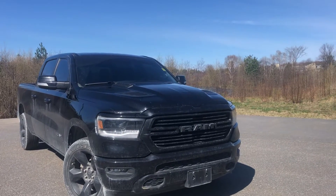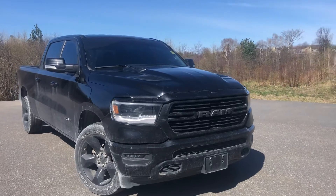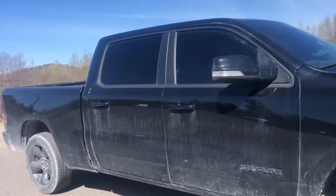Hi Scott, this is Ray from Armstrong Dodge with a walkthrough video of the 2019 Ram you inquired about. It has yet to be in our detail shop so it's a little dirty, but it is going to go into the detail shop and get squeaky clean very shortly.